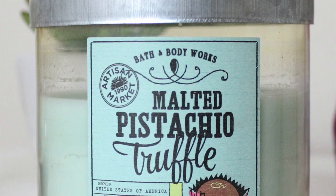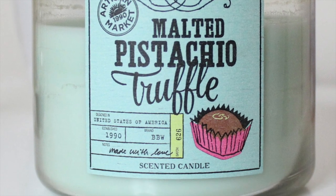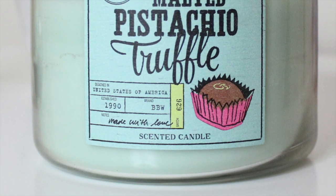That candle right behind me is my favorite candle of all time — it's called Malted Pistachio Truffle. It smells like chocolate and peanuts and sugar. It is to die for. It came out last year and I actually did a haul of that candle from last year — I'll put it in the description below if you want to check it out.